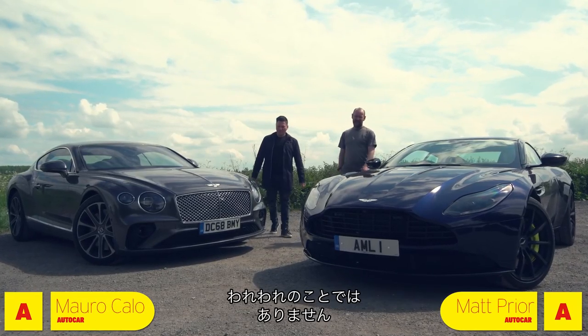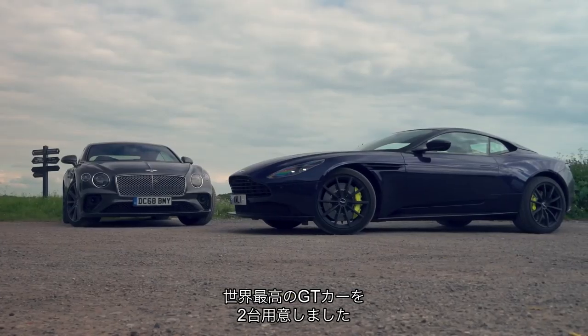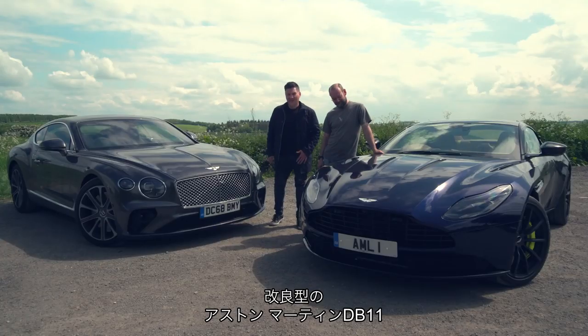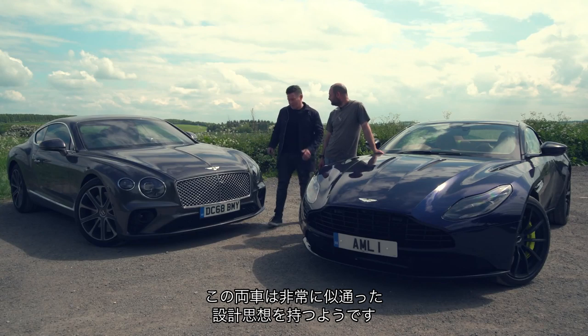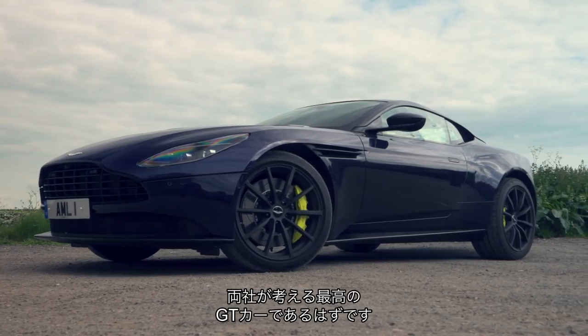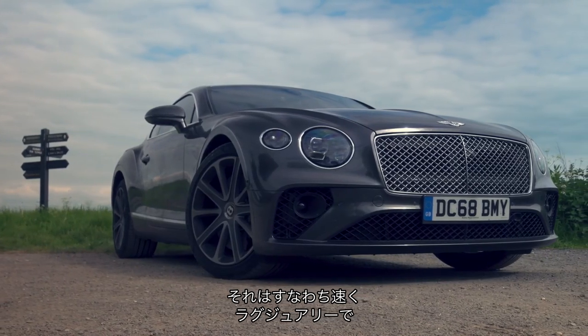Stylish, luxurious, elegant - not us. But two of the world's finest GT cars. We have the tweaked Aston Martin DB11, now in AMR form, and the new Bentley Continental GT. We suspect both these cars had a very similar design brief: they need to be fast, they need to be luxurious, and most of all they need to be desirable.